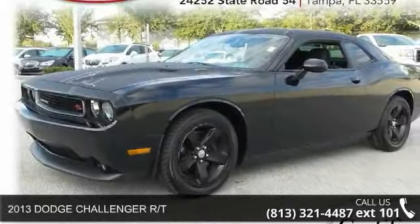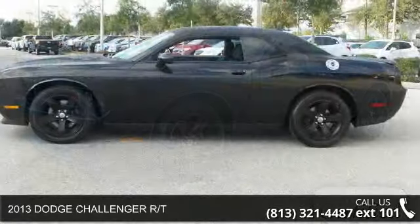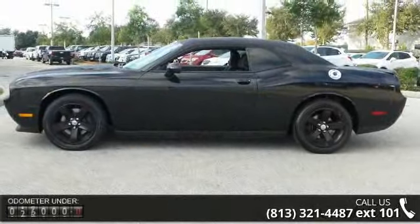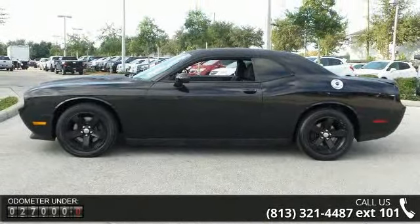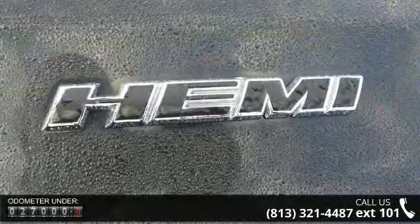Check out this 2013 Dodge Challenger RT. If you are looking for an automobile with great features, look no further. This vehicle comes with a reliable 8-cylinder engine connected to a smooth shifting automatic transmission.